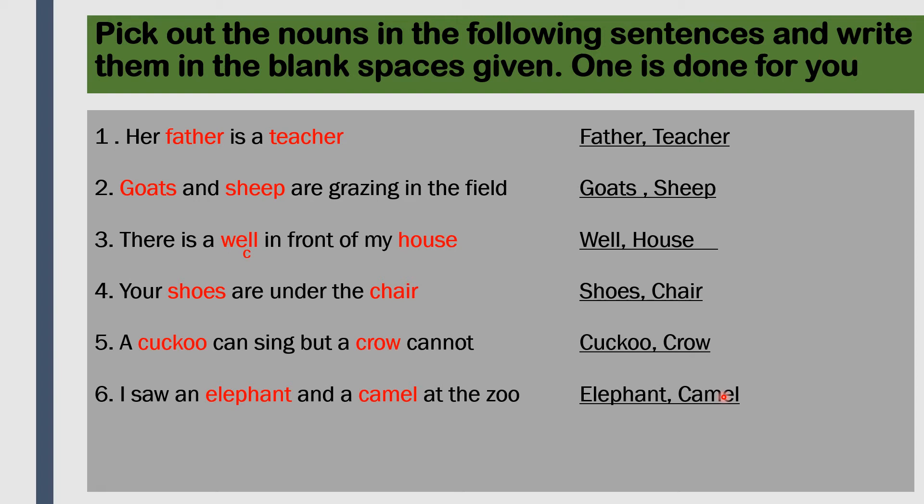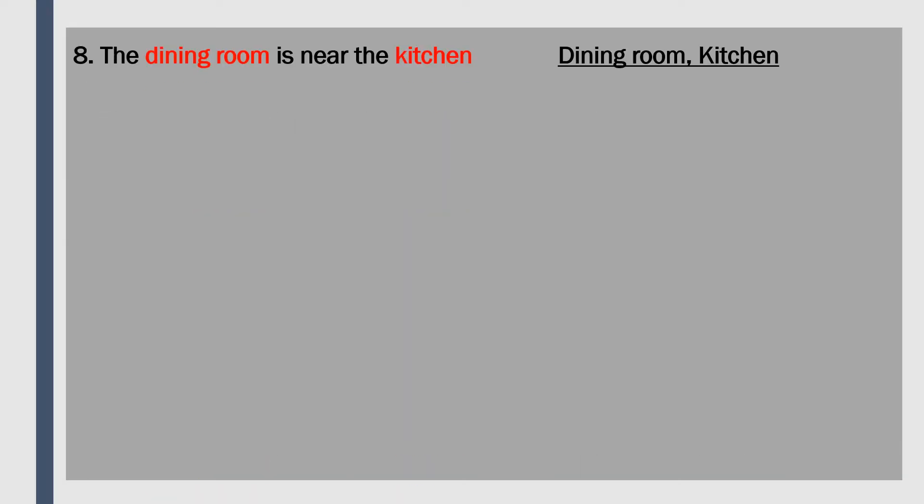'I do not see any doctor or nurse here.' The nouns are doctor and nurse - they are names of persons. Doctor and nurse are professions, so they are called nouns. 'The dining room is near the kitchen.' The nouns are dining room and kitchen - these two are places, so they are called nouns.